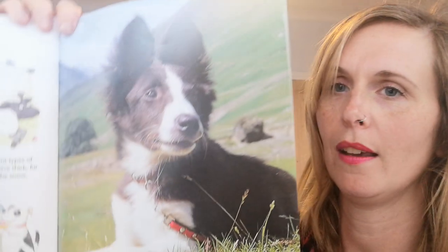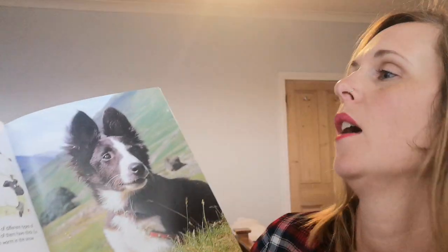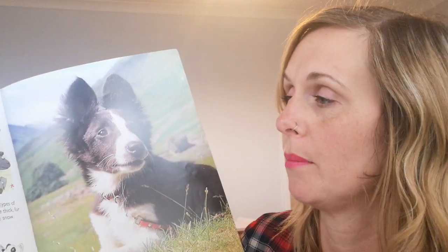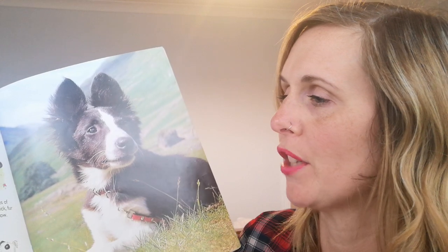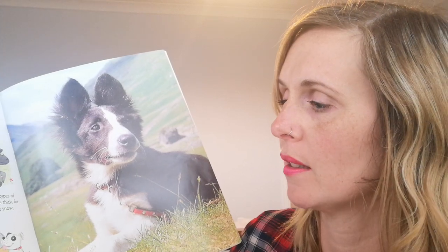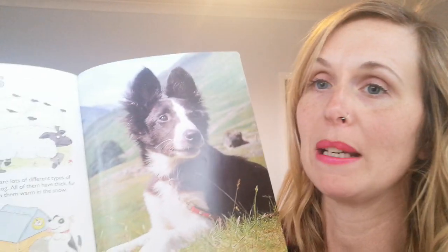The last one — woof woof — it's a dog, look at him! Sheepdogs help farmers herd their flocks of sheep. These dogs are trained not to hurt the sheep. There are lots of different types of sheepdog; all of them have thick fur to keep them warm in the snow. In some countries, farmers keep dogs to protect their sheep from wild animals such as foxes. Most farm dogs live outside in kennels, but some are family pets.